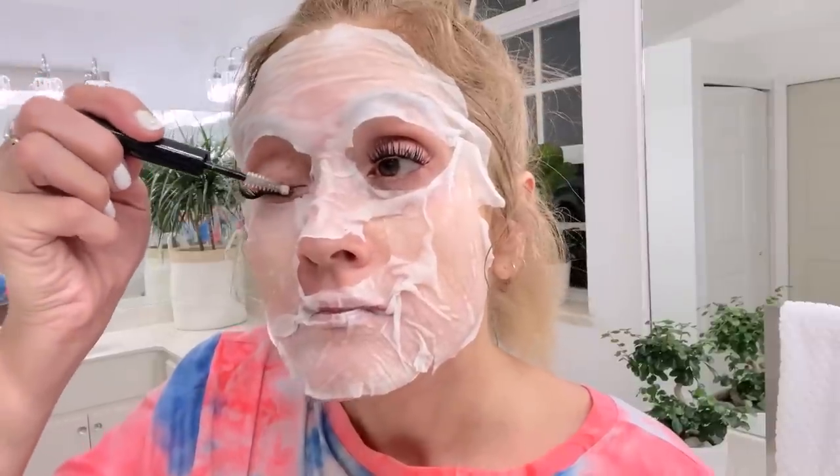I know a lot of you guys said in my last video that you liked me better without my lashes, but I still love them so much. It's super easy to do, and once a week on my derma rolling days, that is when I change out my eyelashes.